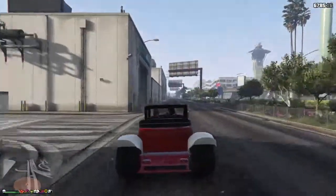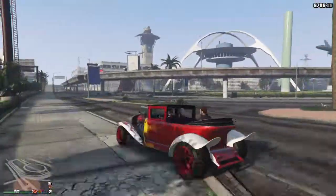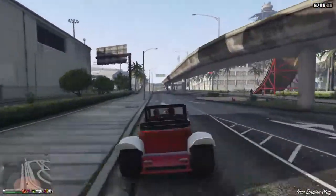This car is a decent drifter. If you know anything about anything, it's got high RPM, so it does very good burnouts.